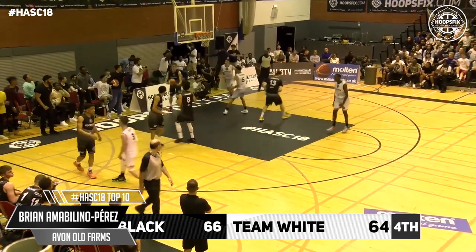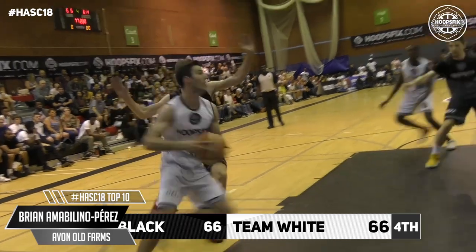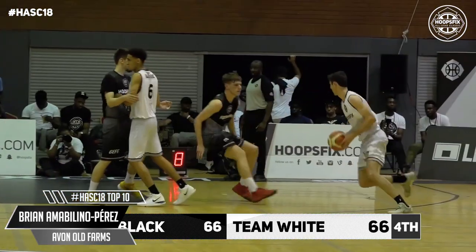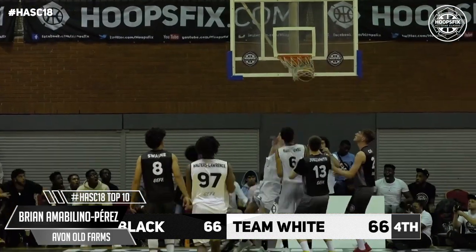Adebayo Perez! Where did that come from? And the crossover! The foul is called, no basket.